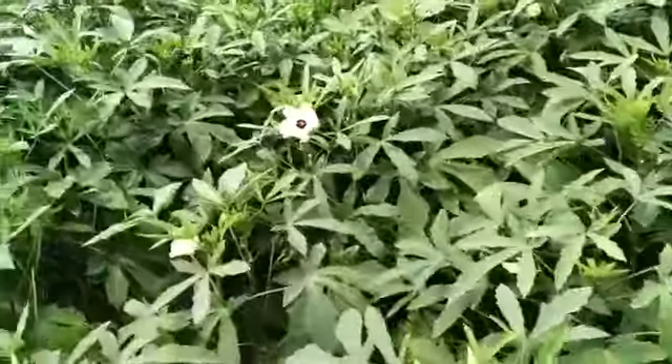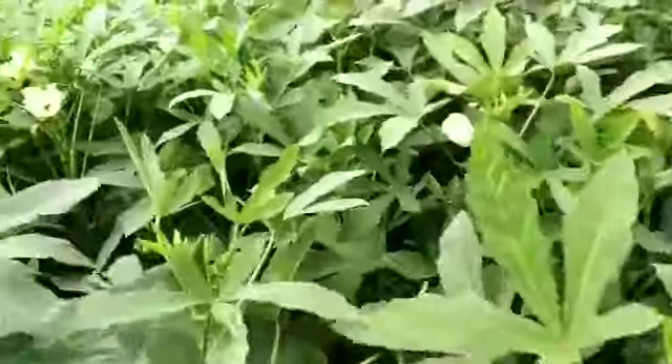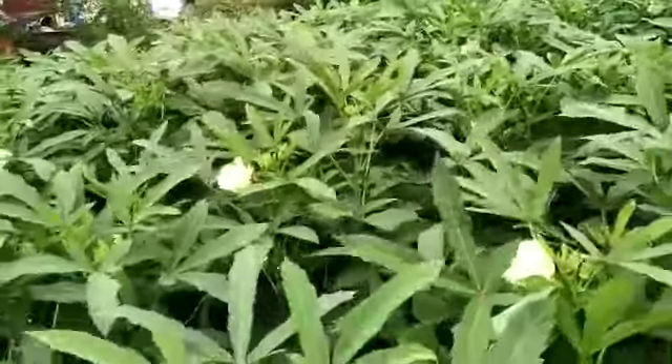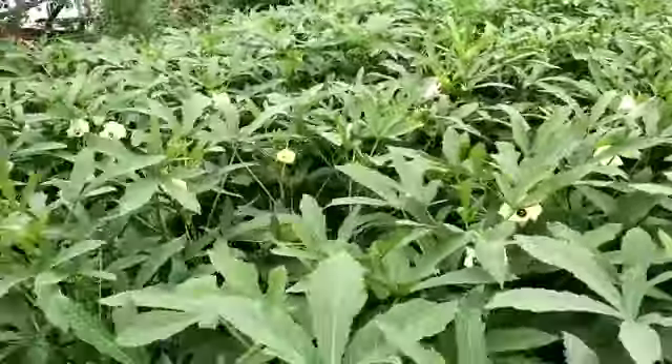This plot is near IIM road. I want to show you one more plot from another company for comparison. You can see our plot is completely green, having good plant vigor, and is clean.